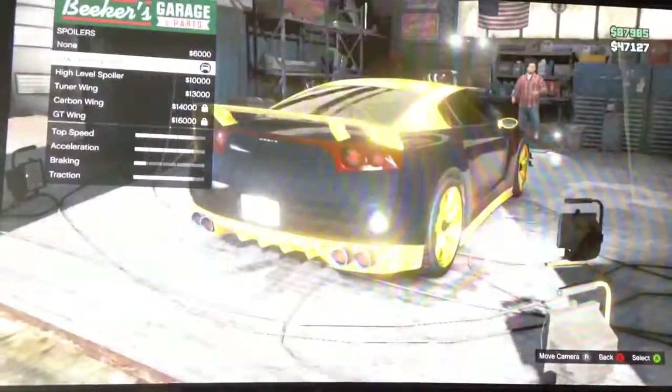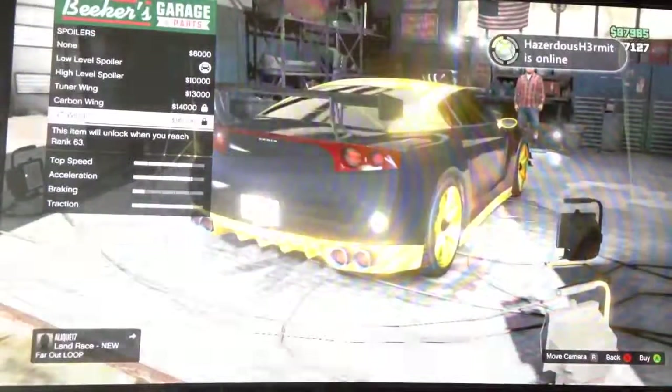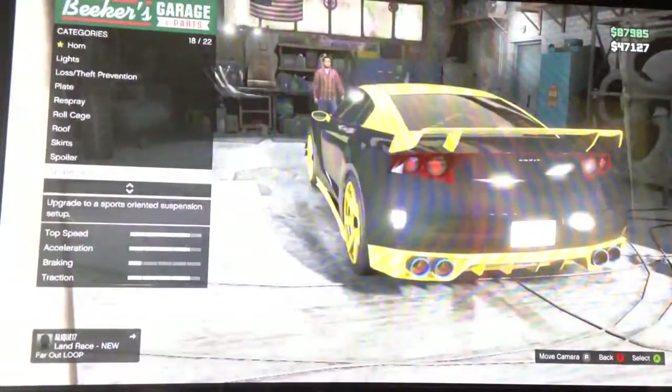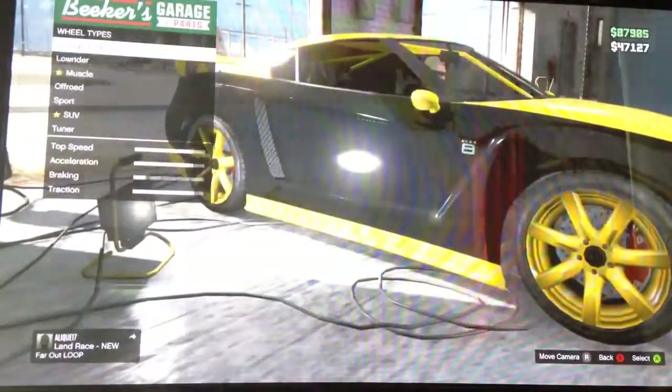I just want the low-level spoiler. There are other ones out there, but I went with this one because it's the only one that's painted. It's your choice — it's your car, you can do what you want with it.